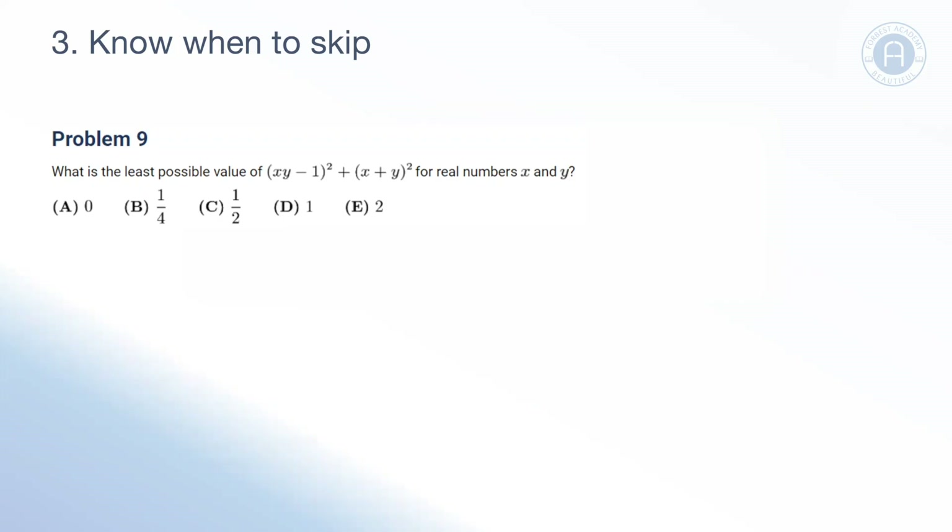Our third tip is about knowing when to skip. It's very easy to get started on a question thinking you have a great chance, then get five minutes in only to realize you're going around in circles and you're stuck. At that point you might think: I've already spent five minutes on this — if I leave it now, that time is wasted. However, you may waste even more time if you continue and don't find a solution. Skip it. There's no point spending any more time on a question you know you're stuck on. Those five minutes are gone regardless.